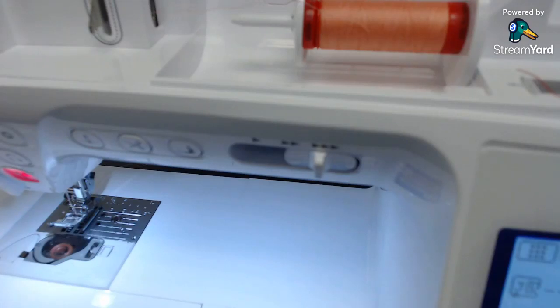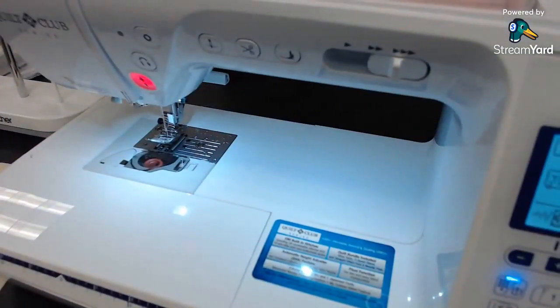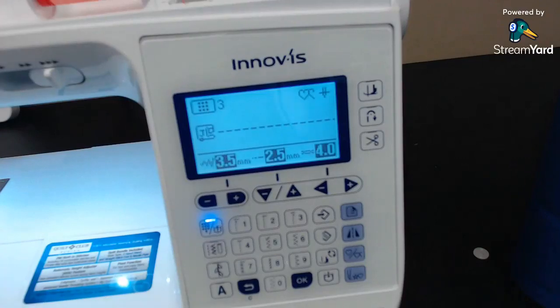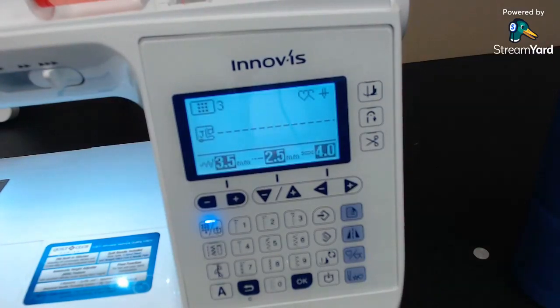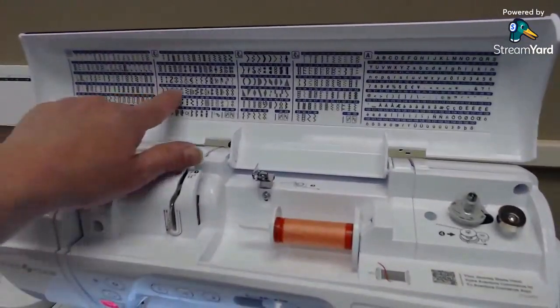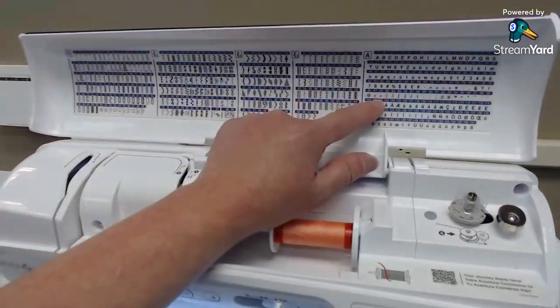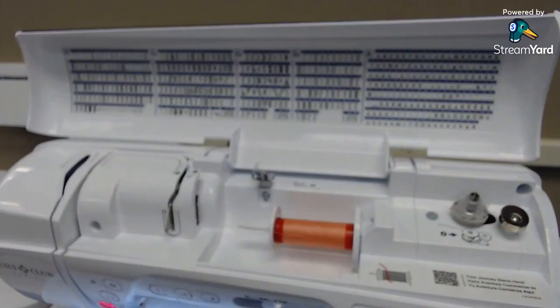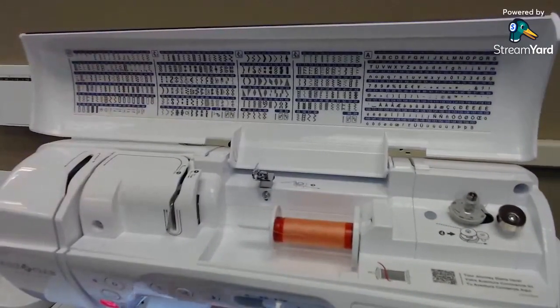This is the Brother BQ 1350 — very similar to the Baby Lock Soprano. This is a sewing-only machine, not an embroidery machine. It has a nice selection of decorative stitches shown on the lid and also has some lettering fonts — upper and lowercase letters and about four or five fonts — so it works very well if you want to make coat labels. One of the things I've always loved about this machine is that it has auto tension, so there's no tension dial.